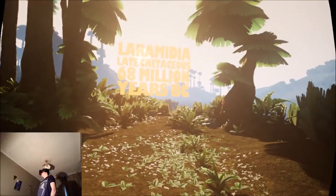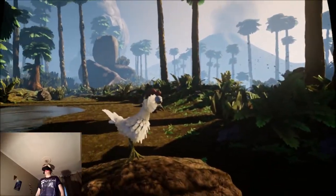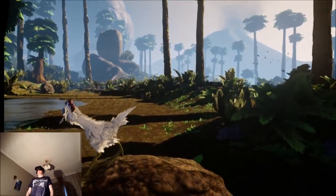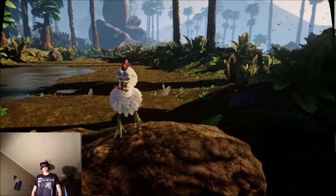Here we are — the late Cretaceous, 68 million years ago — with our new very best friend, Nigel the chicken. Hello Nigel! We'd better be careful though, as this is a very dangerous place to hang out.